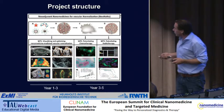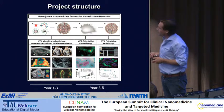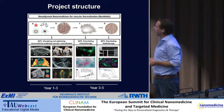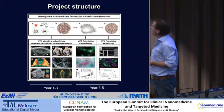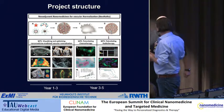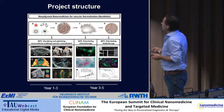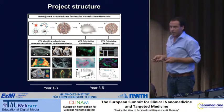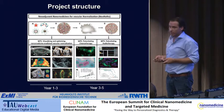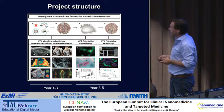This is the project structure. It's subdivided into two overall phases: work package one on the left, which is on visualizing and optimizing nanomedicine-mediated normalization. Then in years three to five, we really want to go for combination treatments — pre-treating with an anti-inflammatory nanomedicine, then following with standard chemotherapy or radiotherapy afterwards to improve the outcome.